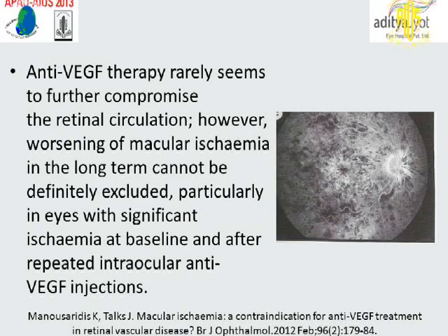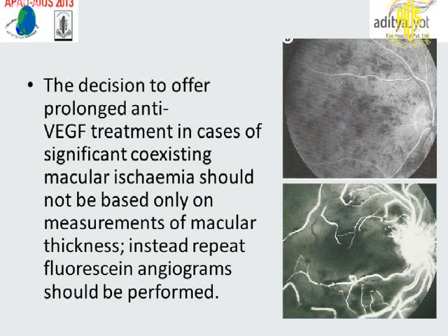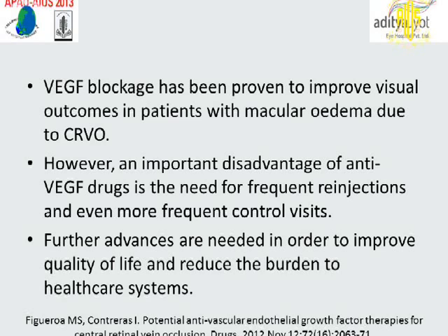Anti-VEGF therapy rarely seems to further compromise the retinal circulation. However, worsening of macular ischemia in the long term cannot be definitively excluded, particularly in eyes with significant ischemia at baseline and after repeated intravitreal anti-VEGF injections. The decision to offer prolonged anti-VEGF treatment in cases of significant coexisting macular ischemia should not be based only on measurements of macular thickness; instead, repeat fluorescein angiography should be performed. VEGF blockade has been proven to improve visual outcomes in patients with macular edema due to CRVO, but an important disadvantage of anti-VEGF drugs is the need for frequent re-injections and even more frequent follow-up visits. Further advances are needed to improve quality of life and reduce the burden on healthcare systems.